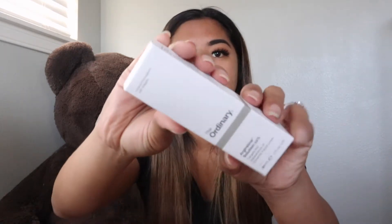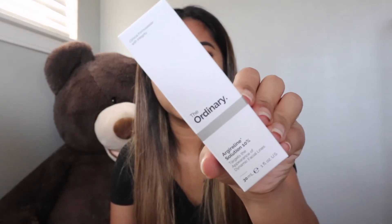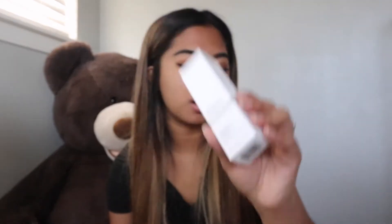And then last but not least from Sephora, I got The Ordinary Argireline Solution 10%. I heard this is really good for lines on your forehead or even wrinkles under your eyes, so yeah, super excited to try this out.